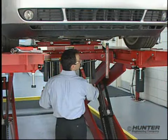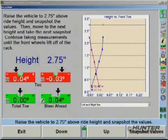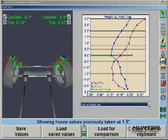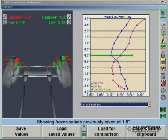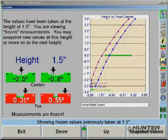The same process is repeated while raising the vehicle. Once the measurements are complete, all the charted values can be reviewed and saved. Then, when the repairs are done, the new charted values can be compared to the originals.